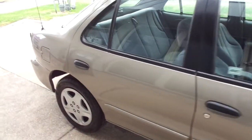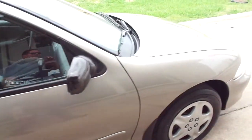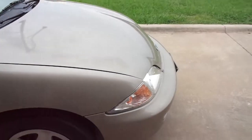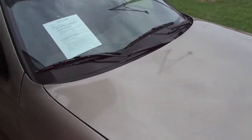This one is a pewter color with a gray cloth interior. Very nice body, nice paint, has some nice tires all the way around. There's no hail damage, all the headlights are clear and in good shape, no cracks in the windshield.